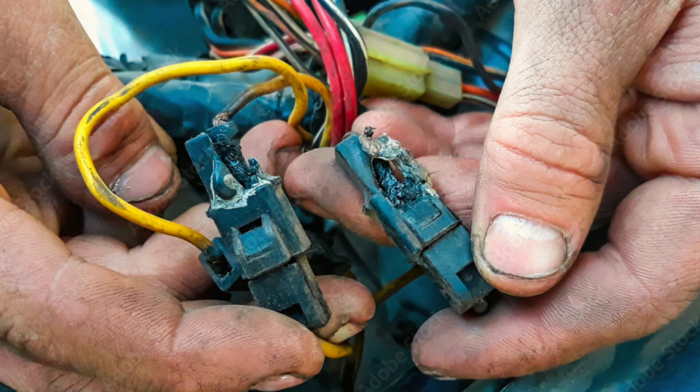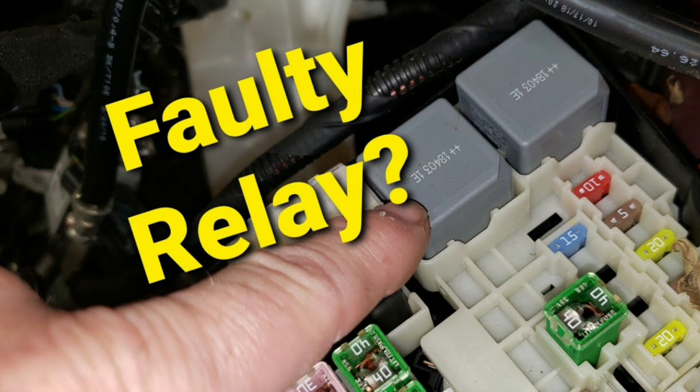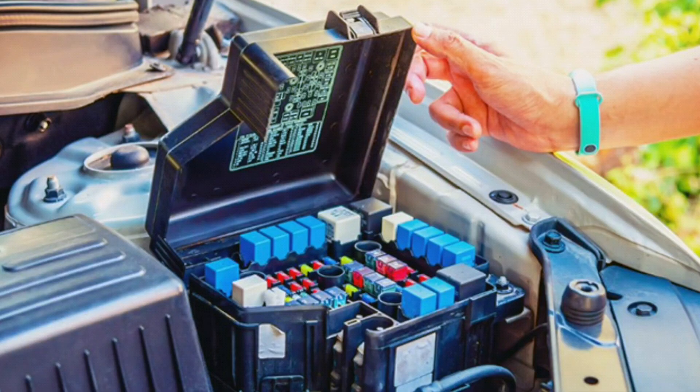What to do: inspect the wiring — look for any obvious signs of damaged or frayed wiring, especially around the ignition switch and fuse box. Cause three: stuck relay — a relay responsible for controlling the power to the dashboard may be stuck in the on position. What to do: locate the relay controlling the dash lights and test it.